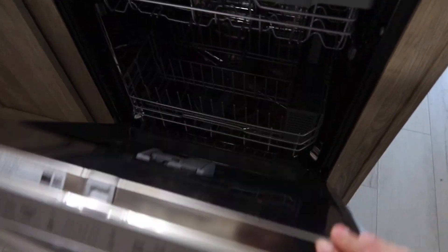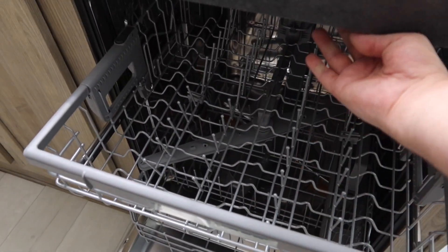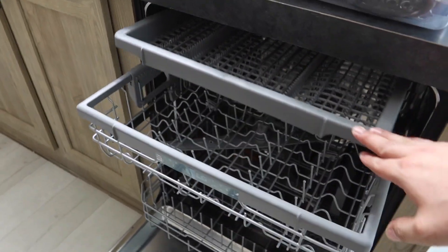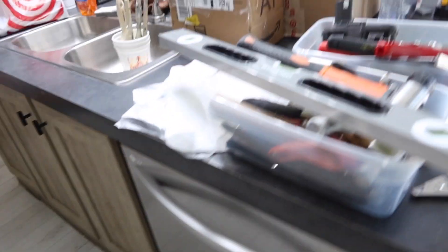And we have our LG dishwasher with top mount controls. This one has the bottom rack, this is actually the middle rack, and then we have a top rack. That was one feature that we really loved about this one — there is a third little top rack on there.